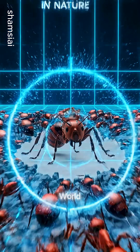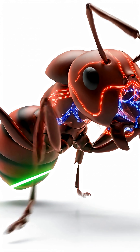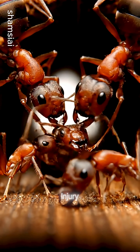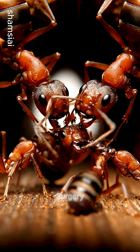In the insect world, four of the carpenter ants have developed something incredible: surgical amputation. When a nest mate suffers a leg injury, these ants don't abandon them — they perform life-saving surgery.